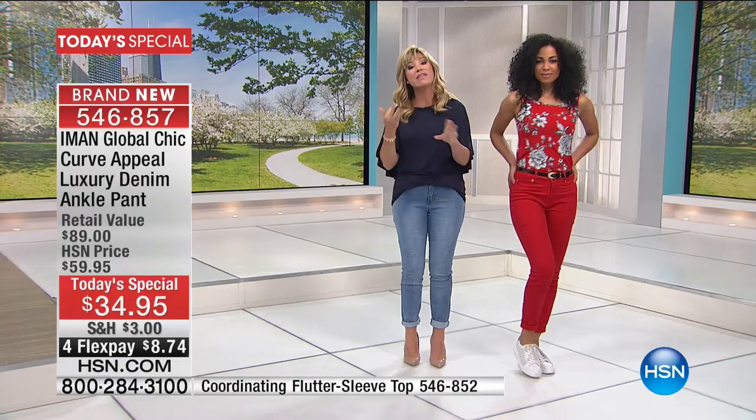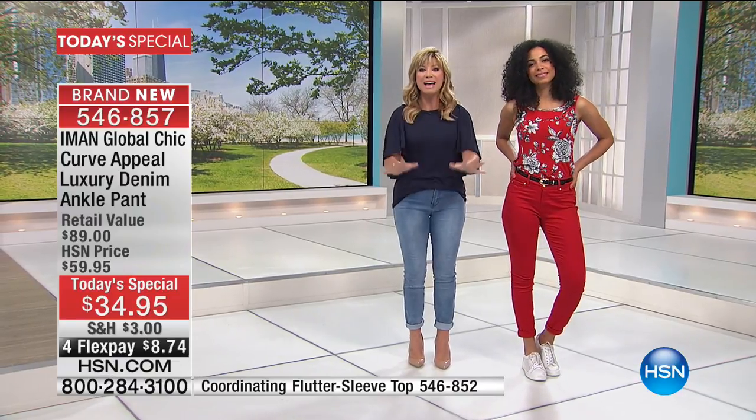Three inseams. We've got this in short, which you're looking at at 28. Average is 30, and then 32 in our long. So let's have fun with color.